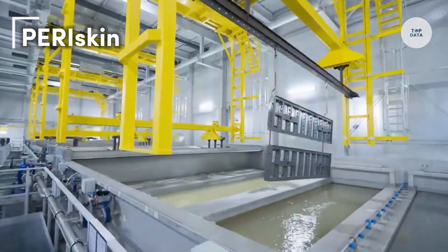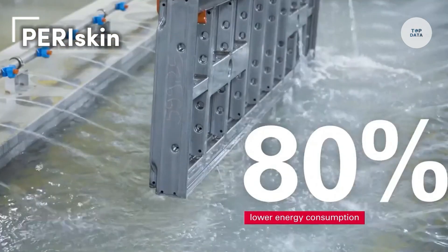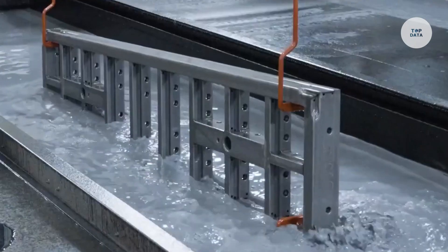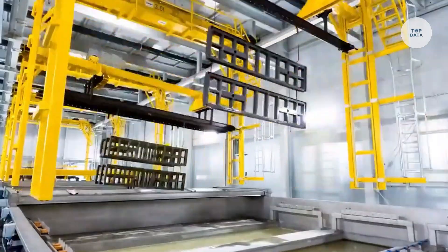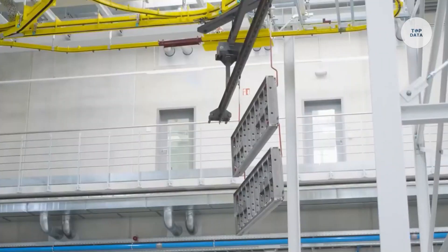The Peri Skin is a versatile construction product developed by Peri, a global leader in formwork and scaffolding systems. Designed with a lightweight structure, Peri Skin panels are easy to handle and install on construction sites, making them suitable for various applications such as wall and slab formwork.